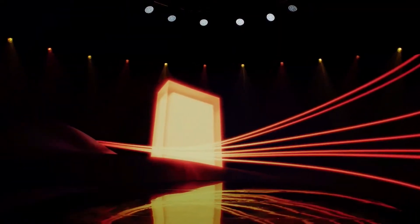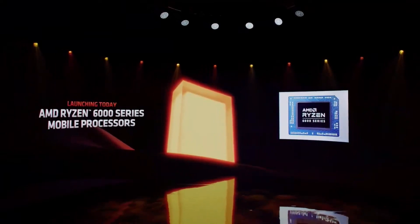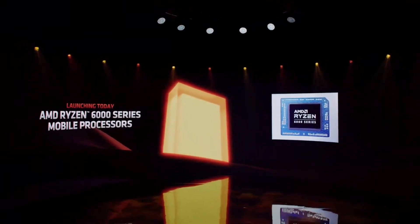Now, it's time for what's next. Today, I'm proud to launch our AMD Ryzen 6000 Series mobile processors that deliver leadership performance, battery life, and much, much more.